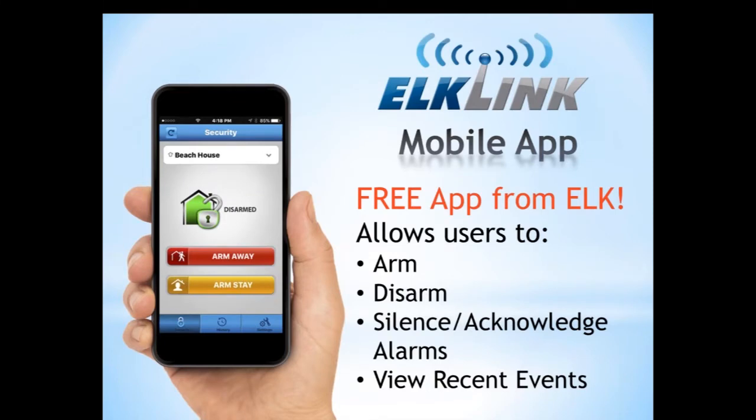The ELK Link web portal also offers a mobile app — this is a free app from ELK. It allows users to arm, disarm, silence, and acknowledge alarms and view current events.